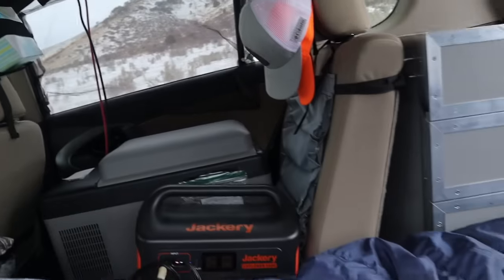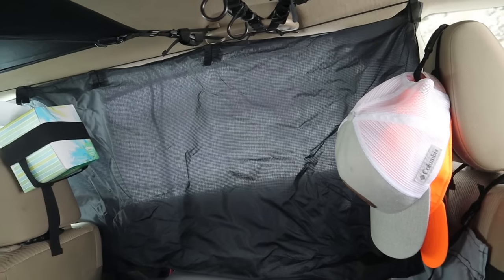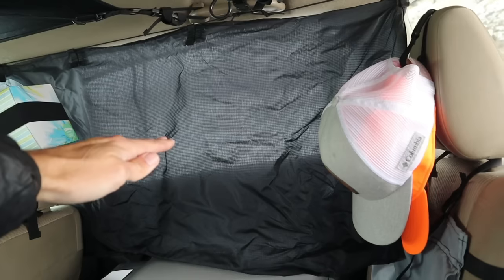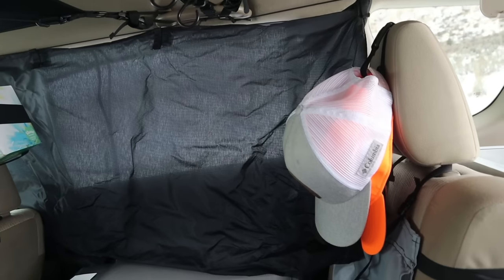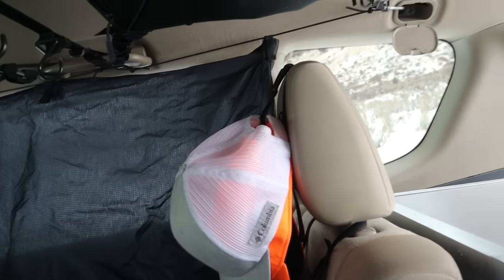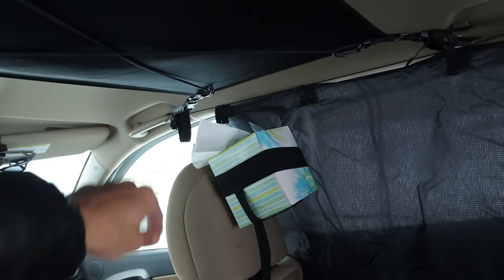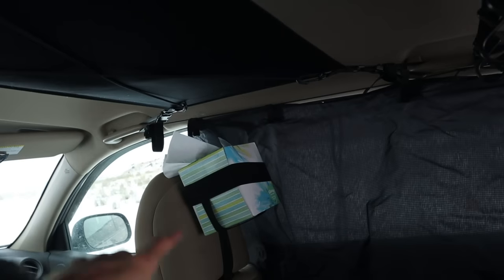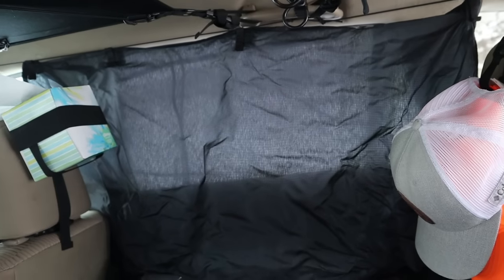As far as curtains go on the sides, I have curtains on these two side windows. I like curtains on the sides because I can have the windows down and still get airflow. If you just stick something in the windows you can't really crack them for airflow. They're hung from bungee cord — one end anchored on one side, the other end anchored on the grab handle — basically just a piece of cord run along there.